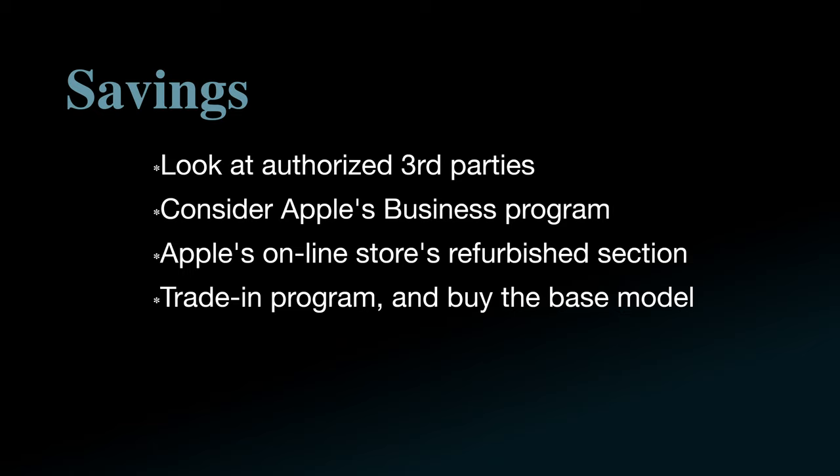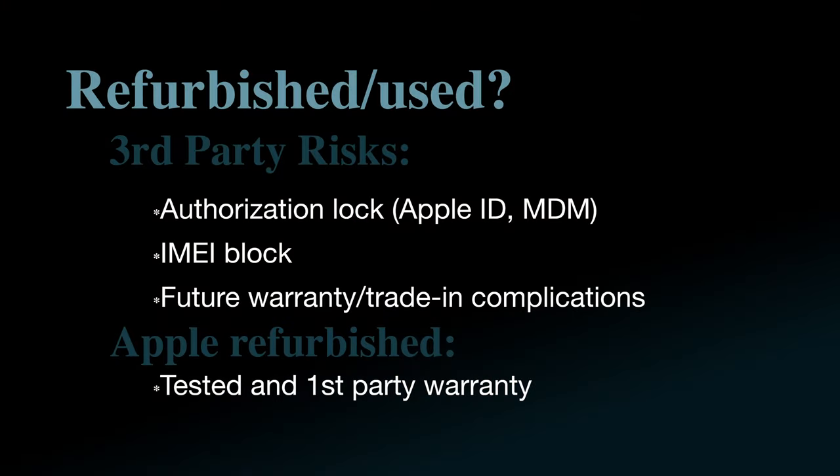If you do buy a lot of Apple stuff each year — like a new computer and a phone each year for you and family members — consider jumping through the hoops to set up a business account. If you spend a few thousand dollars a year, you could see savings similar to those from the refurbished discounts on new, custom-ordered equipment and accessories. If you don't generally spend thousands of dollars, Apple's refurbished store is a good place to look. Unlike third-party sellers, if you buy a refurbished from Apple, you can still walk into an Apple store and get it repaired, and chances are it's actually been better tested than anything that's been new.